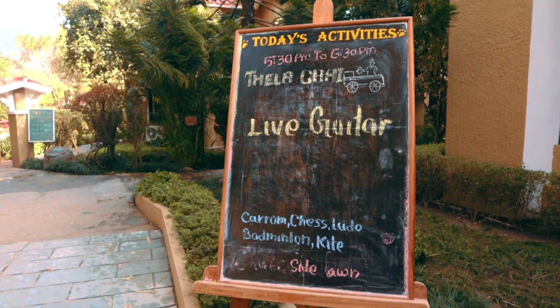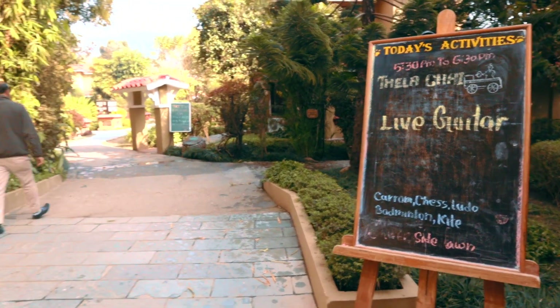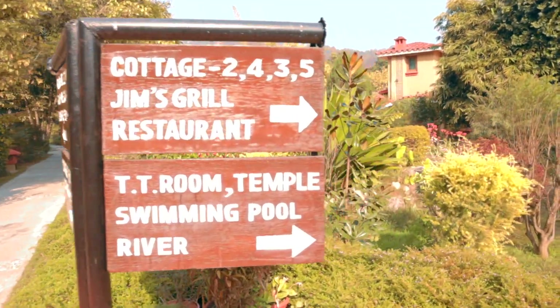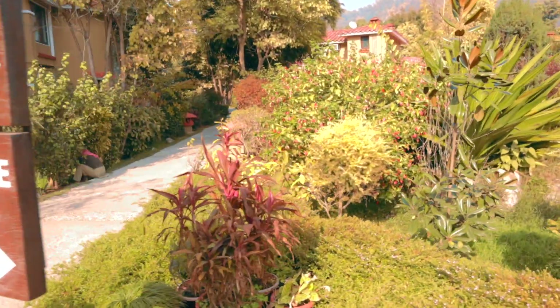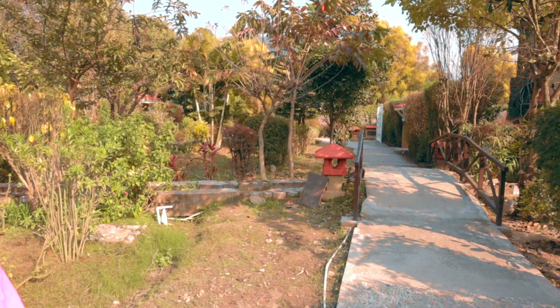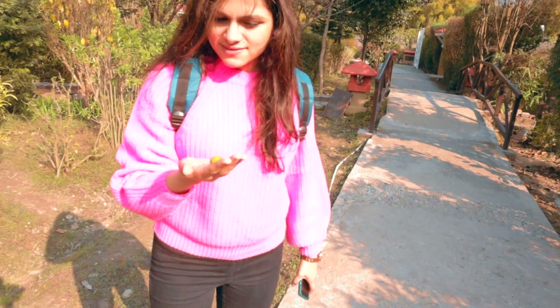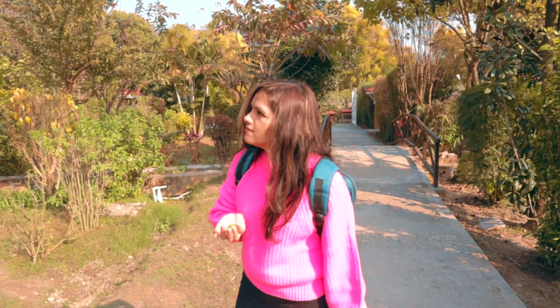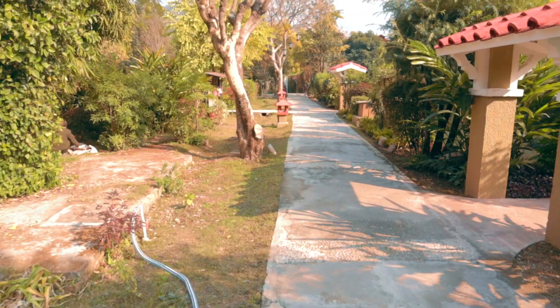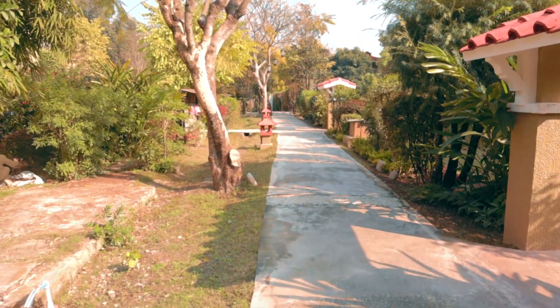You can enjoy lots of activities here. You can enjoy live guitar, carom, chess, ludo, badminton, and table tennis — so we can play with our loved ones. You can also enjoy a nature walk in the property and observe the variety of plants and herbs which are grown here, all of which are mentioned on name plates.